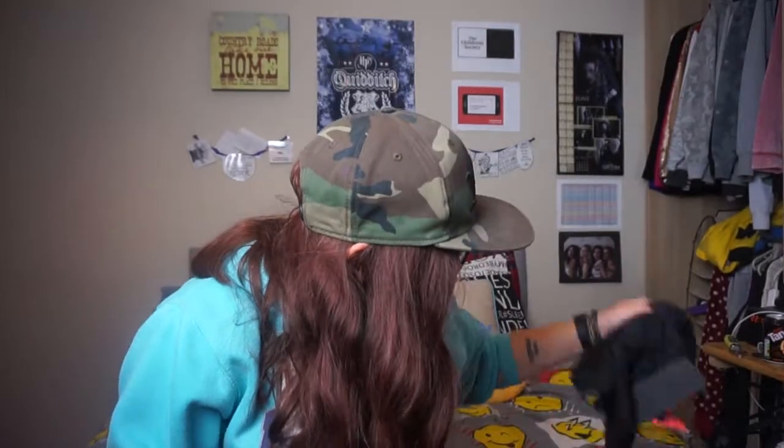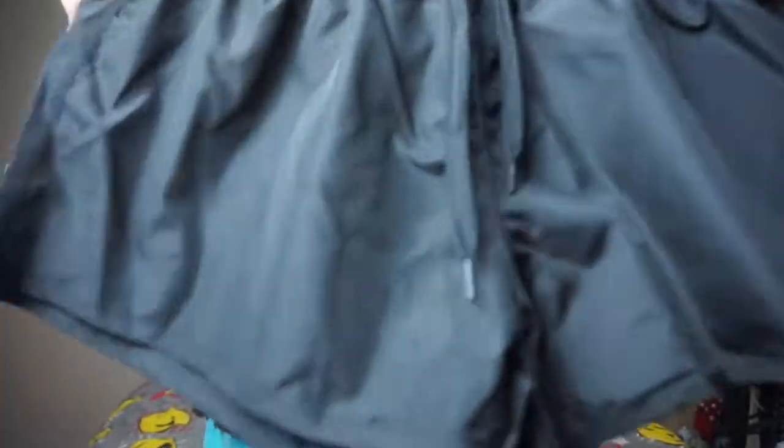I also got two pairs of shorts from Primark. They're like short shorts, with a nice top bit to them. They're like waterproof material, but yeah they're loose fit shorts. I don't like anything sticking to me, I don't like to be claustrophobic. So that's those.